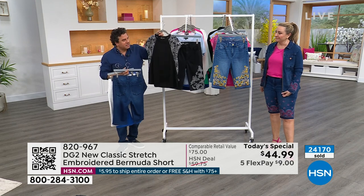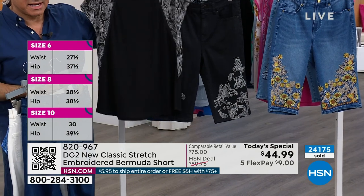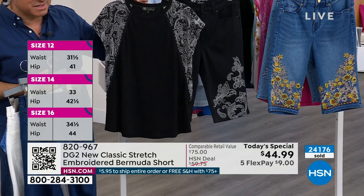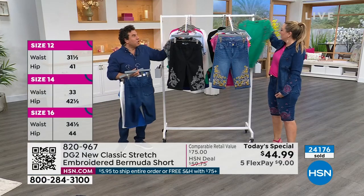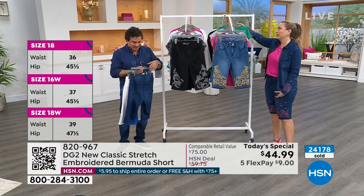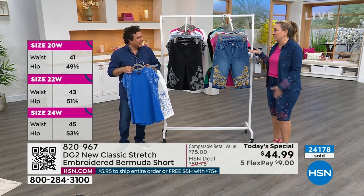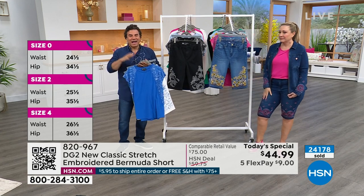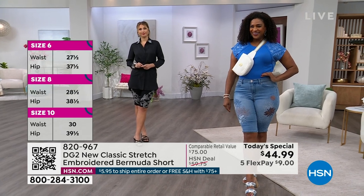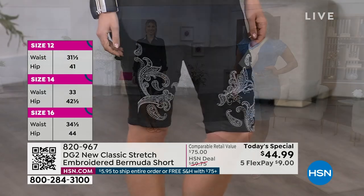The top has a really pretty print but of course embroidery on the today's special. You can see them together - they really look great. The scale is a little different on the print - it's so cool together. This goes with the kelly green that we don't have in the today's special anymore. We just crossed the 24,000 mark on the today's special shorts, which is unbelievable. We're really excited to bring you something you've never seen from us before.